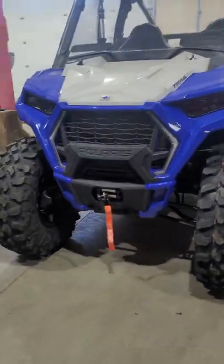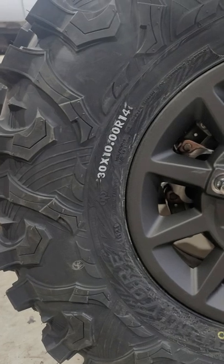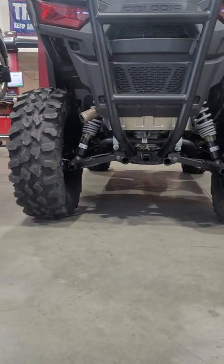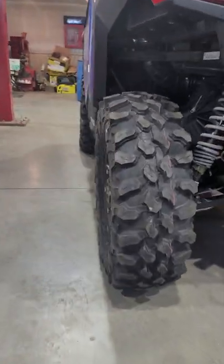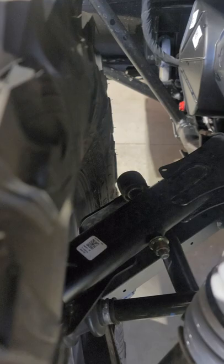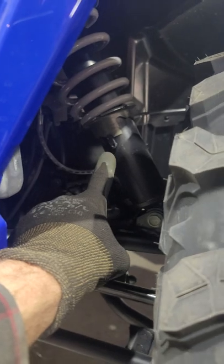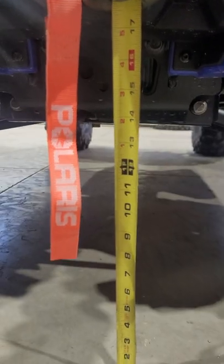Okay folks, we're back with the 2022 Polaris Trail S, here with the 30-inch Carnivores on it — 30x10 R14. This thing's pushing 13 and a half inches of ground clearance, looking really good. We've got six-inch wide wheels front and rear so they clear the rear sway bar. The rear suspension is jacked all the way up and we've got the front suspension jacked all the way up as well.